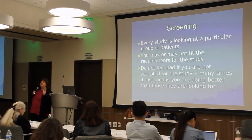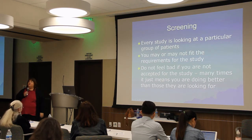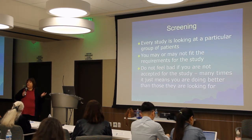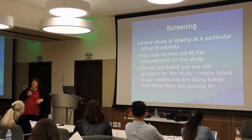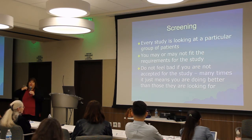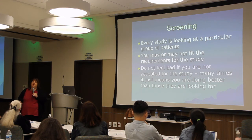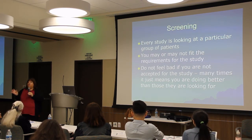Once you decide you want to be part of a clinical trial, the first step is the screening visit. Screening means they're looking for a specific group of patients. For example, in the daxi botulinum toxin study, they look for people with cervical dystonia who may or may not have had prior toxin injections, but if they have, they must be at least three months out from their last injections. They want to see you at your worst. The screening visit reviews your medications, medical history, and a physical exam.